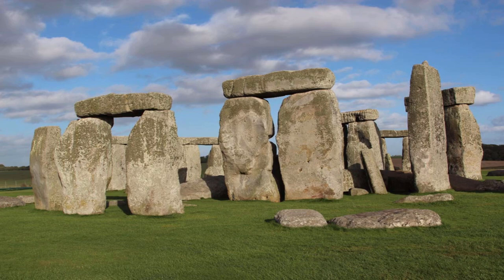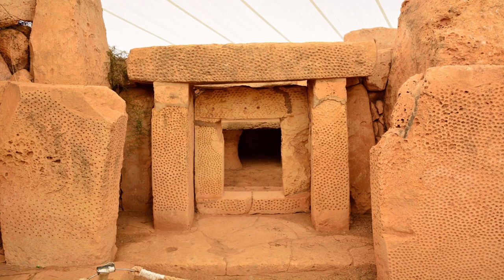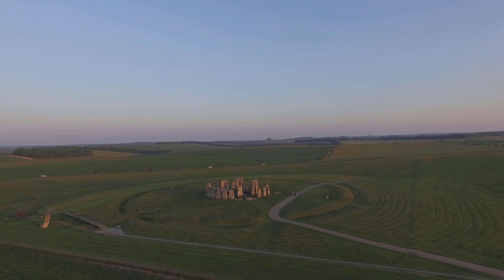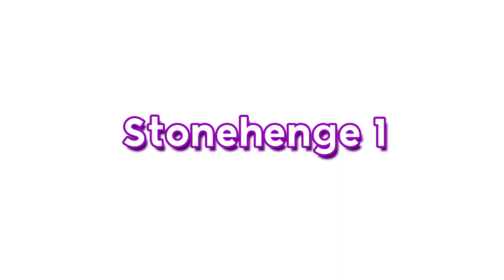Stonehenge has multiple trilithons in its structure. A trilithon, or trilith, is a structure consisting of two vertical stones with a lintel stone laying on top. Trilithons are found in many places across the planet, including Egypt, Malta, the Netherlands, and even the archipelago of Tonga in Polynesia. Archaeologists define a henge as an earthwork consisting of a large banked enclosure with an internal ditch. By that standard, Stonehenge is not truly a henge monument because the bank is inside the ditch instead of the other way around.